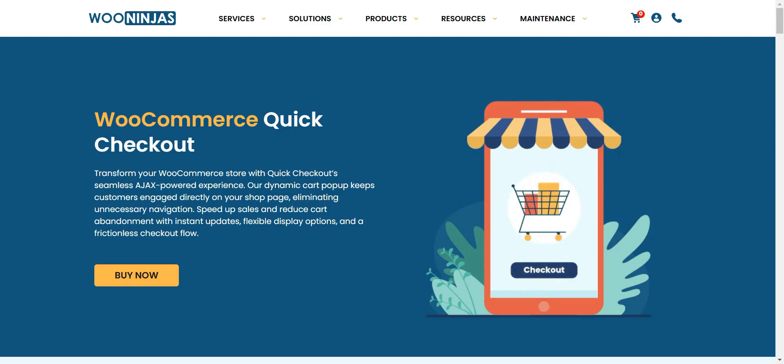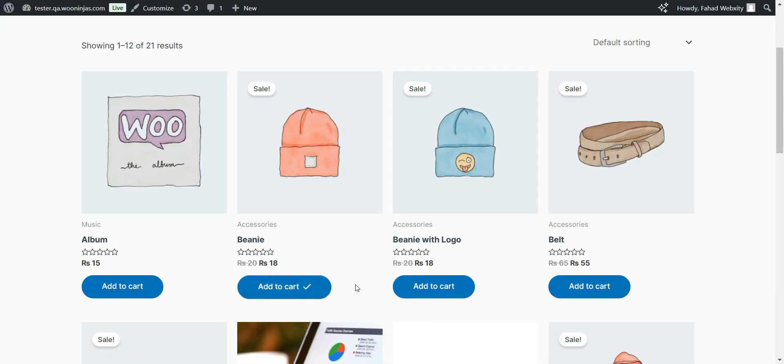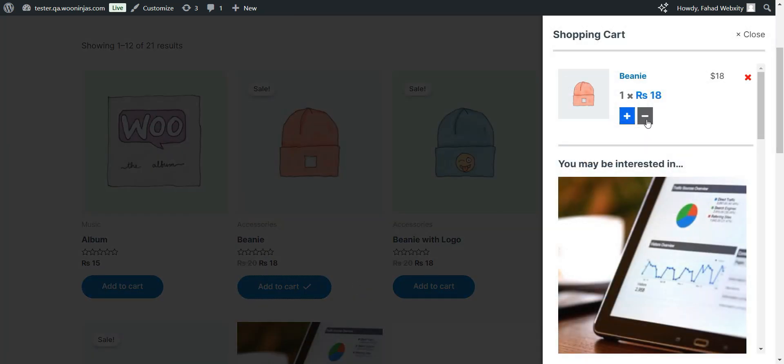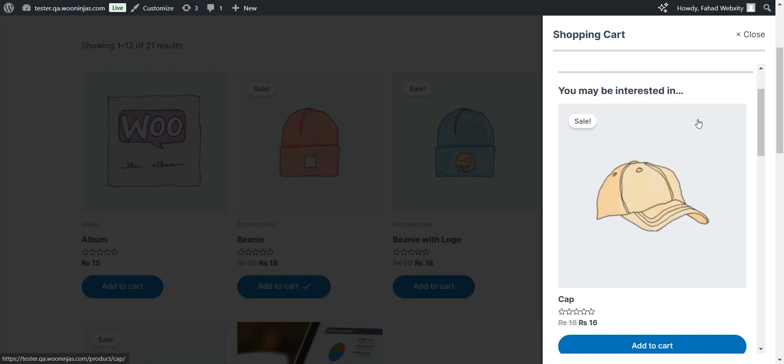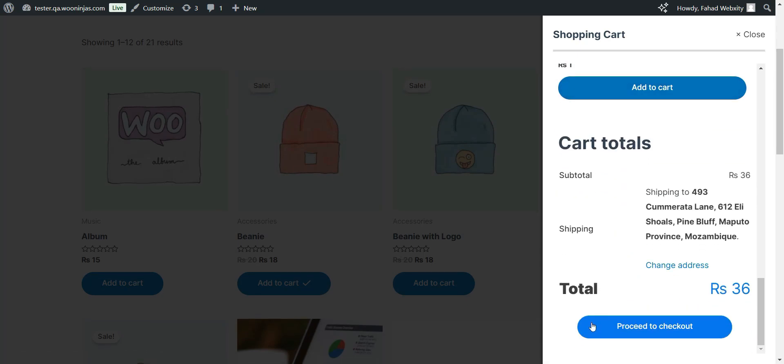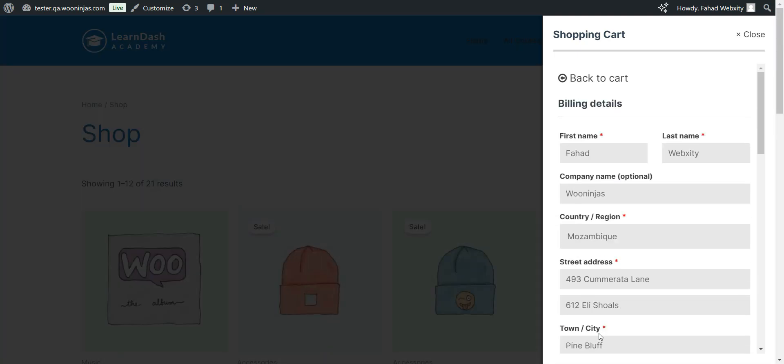WooCommerce Quick Checkout transforms the shopping experience. When customers click Add to Cart, a sleek pop-up appears instantly. Your customers can see their cart, update quantities, and apply coupons right there. They can even complete their entire purchase without ever leaving the page they're on. Shipping details, payment info — everything happens right in the pop-up.